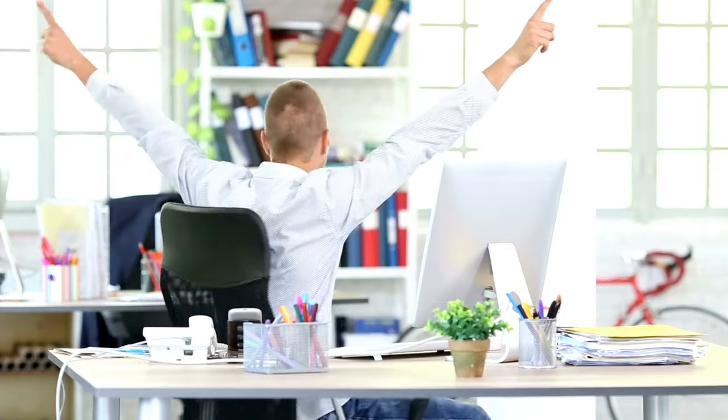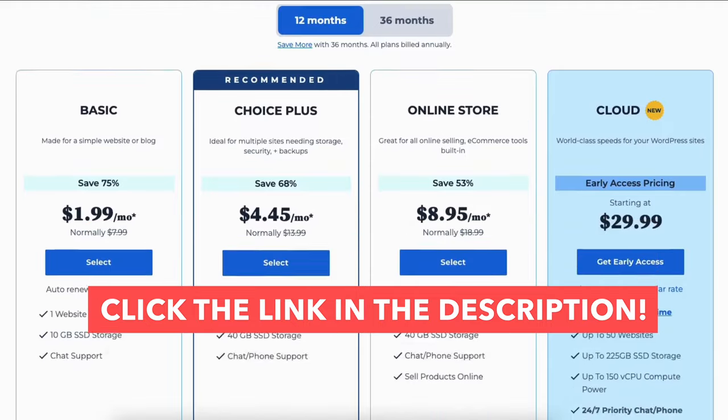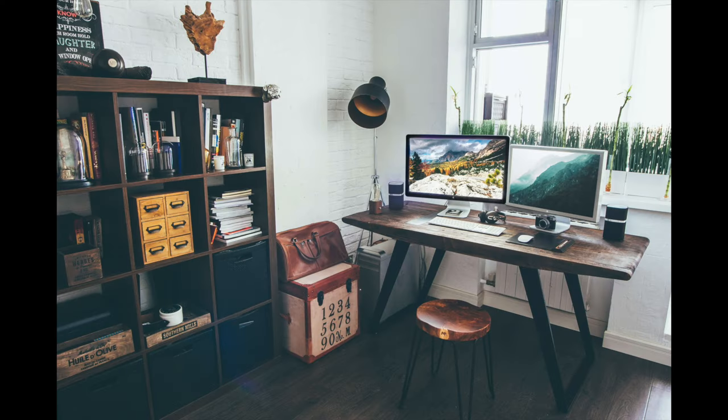That is my Bluehost domain and hosting tutorial going over how to buy a domain and hosting step by step. Give this video a thumbs up and leave a comment letting us know if the tutorial was helpful — your comments help improve our tutorials. Be sure to subscribe to our channel for more web hosting tutorial videos.